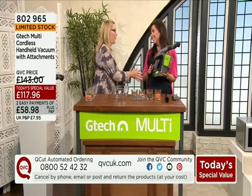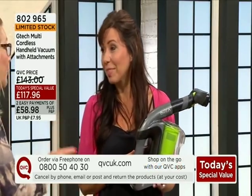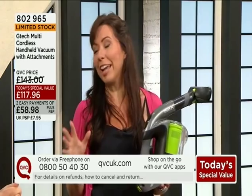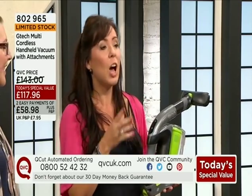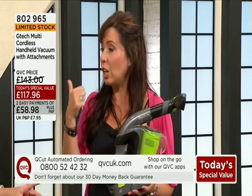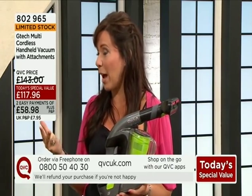At GTEC, if you went direct you'd be looking at £149. It is absolutely amazing — you knew this was going to be a runaway. I bet you didn't think at 11 o'clock we'd be seeing limited stock. I'm absolutely blown away. If there's anyone out there who hasn't heard of GTEC — they're a British company — so you know you're going to get lightweight, cordless and powerful.